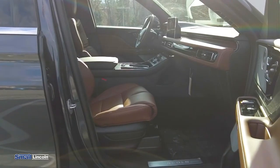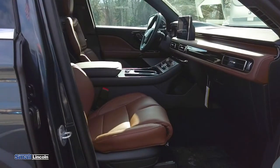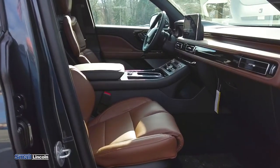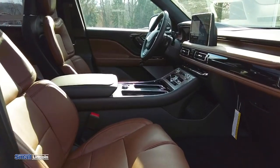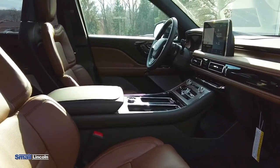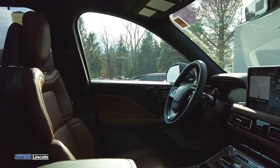As we move to the inside of the car, we'll see one of the coolest things about these new Lincolns is the perfect position seats, giving it 33 different ways to customize your seating position. The driver and passenger chairs also come with a massage feature.